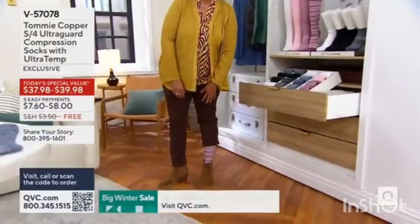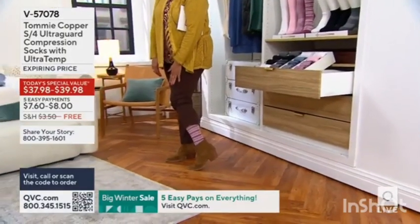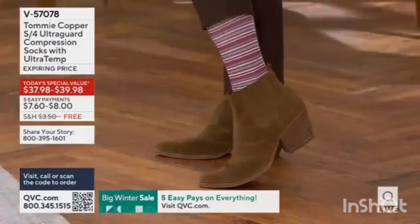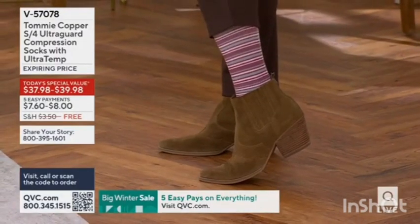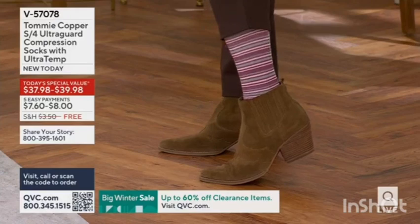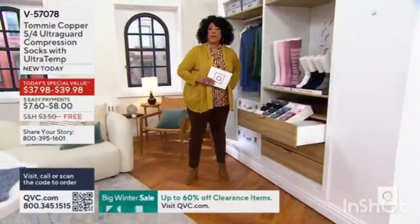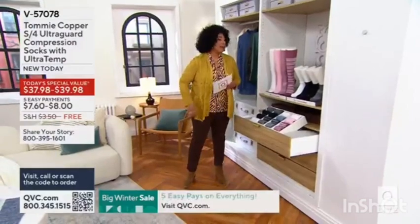While I will be on my feet for three hours, I can tell you that my feet and legs are going to feel so much better because I am wearing my Tommy Copper compression socks with ultra guard and ultra temp. Let me show you really quickly what your choices are, because you're going to make a decision about style, size, and color.